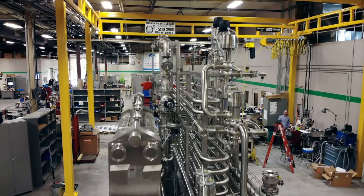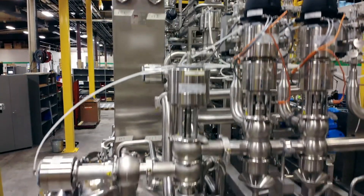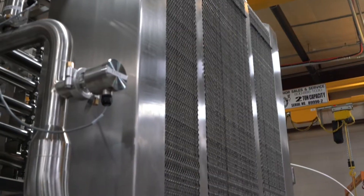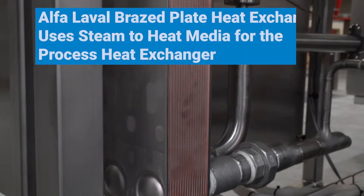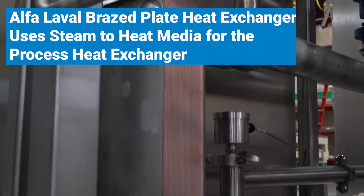To show you the great care our engineering, design, and fabrication teams take in providing the perfect finished product, let's take a closer look at each aspect of this skid. The large heat exchanger has three sections utilizing a whopping 180 separate plates that are used for the pasteurization process. To keep this big boy warm and happy, the Alpha Laval Brazed Heat Exchanger uses steam to heat media for the process heat exchanger.